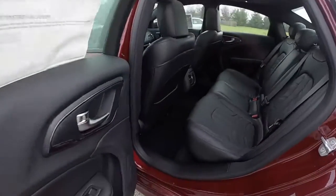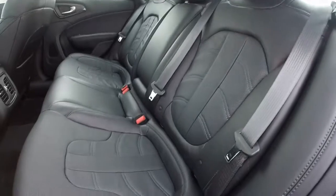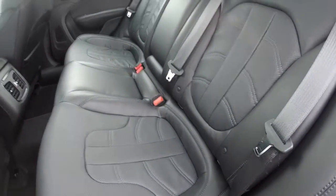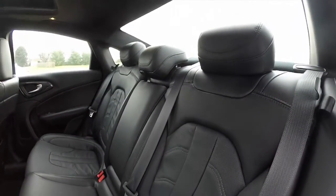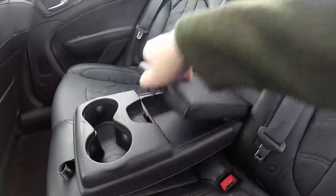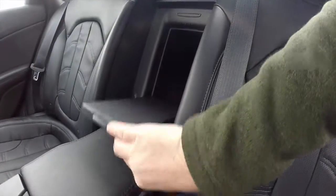Taking a look at the rear seat, the unique stitching continues. Also in the S model, there are more sculpted bucket-type outboard seating positions, giving it a more sporty feel. There are adjustable head restraints on all seating positions, and a full-down center armrest with integrated cupholders, covered storage, and a trunk pass-through.